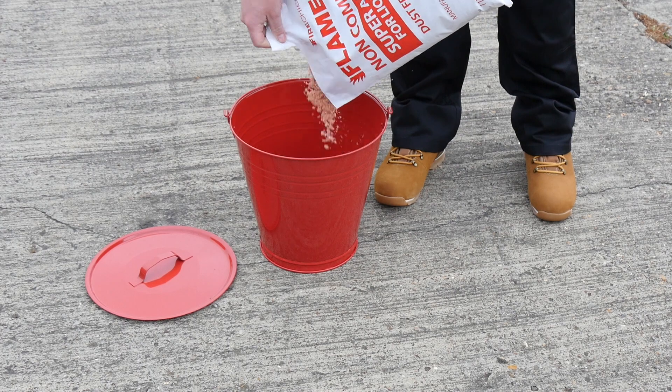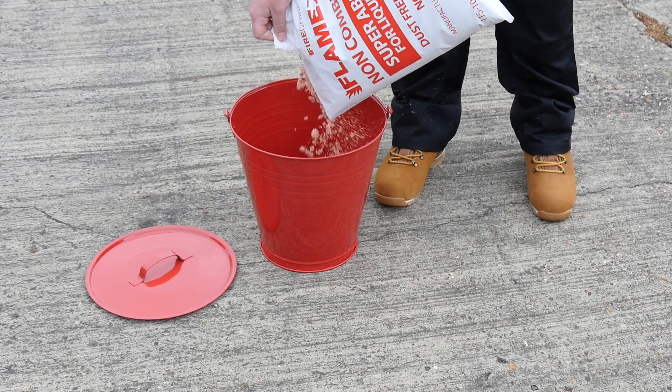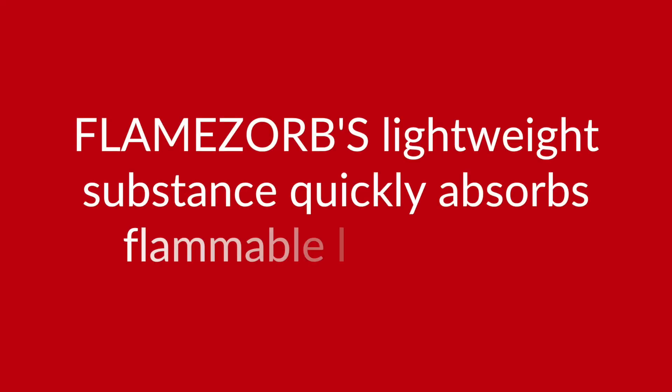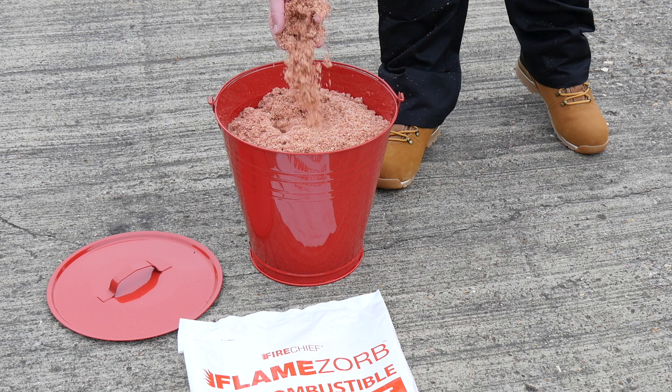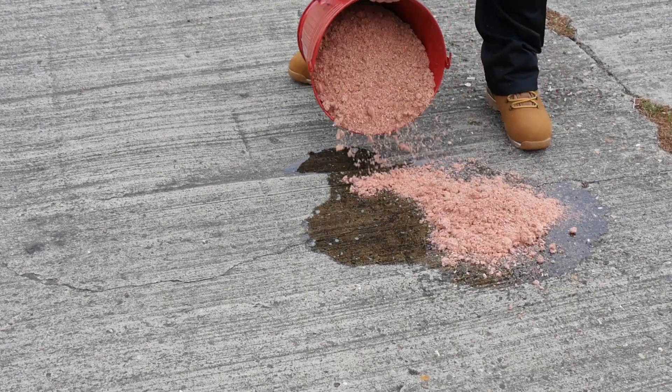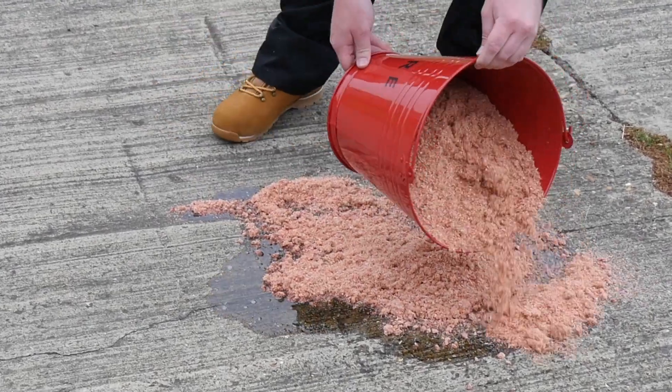This superior product comes in a sealed 10 litre bag and can easily be transferred to a standard fire bucket and used when required. This lightweight substance quickly absorbs flammable liquid spills, allowing you to react to those accidents quickly and safely.